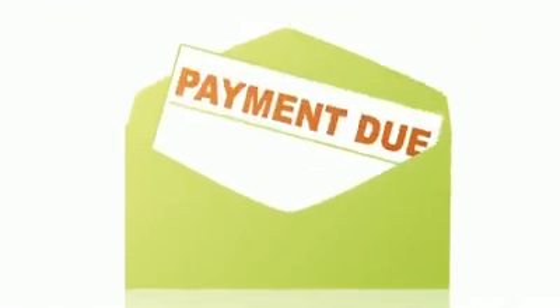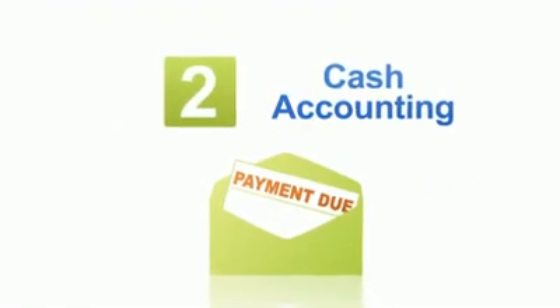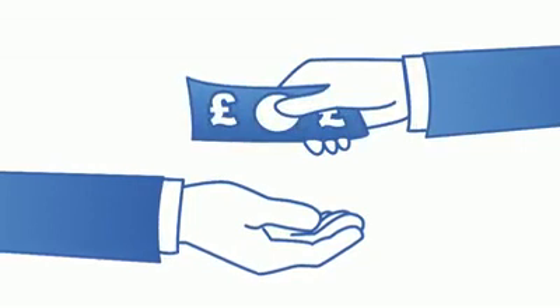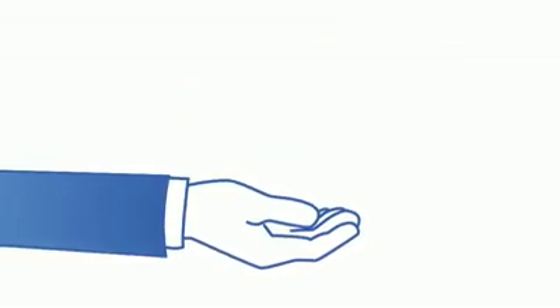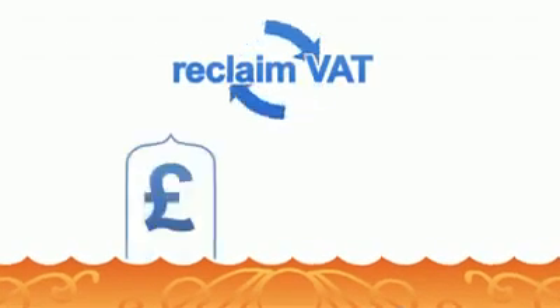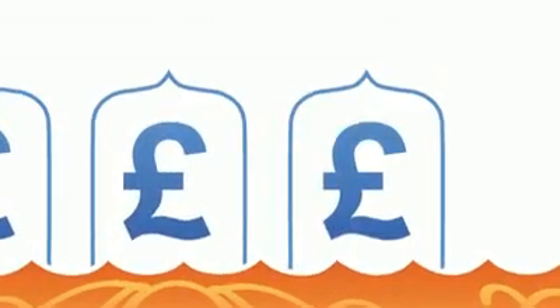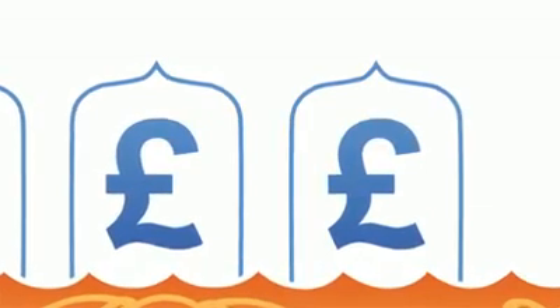If your customers tend to pay after you've invoiced them, the cash accounting scheme could be ideal, as you only pay the VAT to HMRC when customers pay you. And if your customers don't pay, you don't pay the VAT they owe you. You can also reclaim VAT on your purchases, but only after you've paid for them. But this scheme may not be suitable if you use a lot of credit or usually get a monthly repayment of VAT.